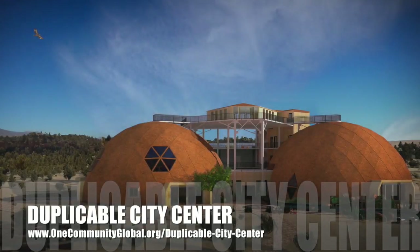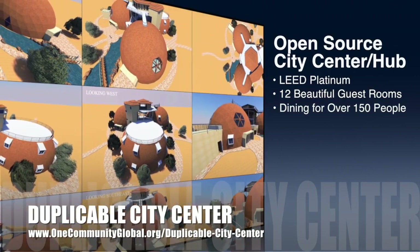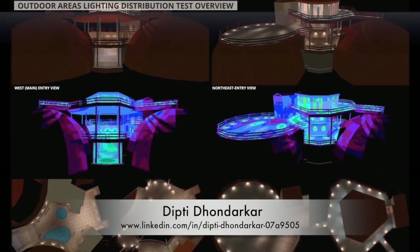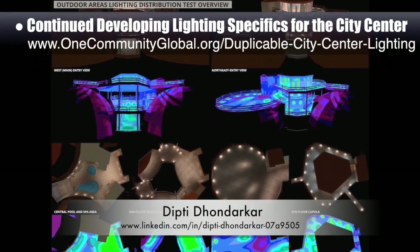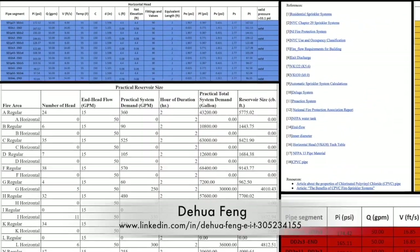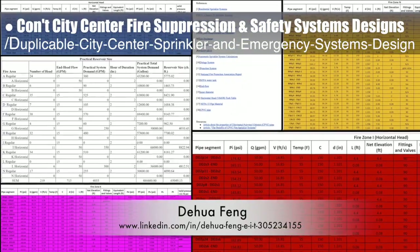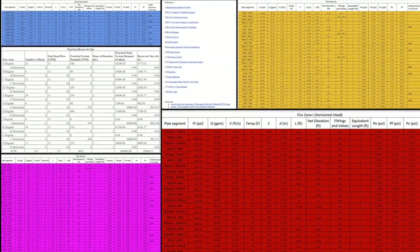One Community is also creating an open-source duplicable city center designed to be LEED Platinum certified, provide 12 guest rooms, dining for over 150 people, and laundry and recreation space for over 300 people — all while saving money, time, space, and resources. The core team working with Dipti Dondarkar, electrical engineer, continued developing the lighting specifics for the city center. This is Dipti's 94th week volunteering on this task, and the focus this week was floor-by-floor overview lighting renders now on the website. Doua Feng, civil engineer, completed his 20th week working on the fire suppression and safety systems designs for the duplicable city center sprinkler and emergency systems open-source hub — finishing calculation updates for all remaining zones, updating all references for the tutorial, and calculating the reservoir size needed to support the system.